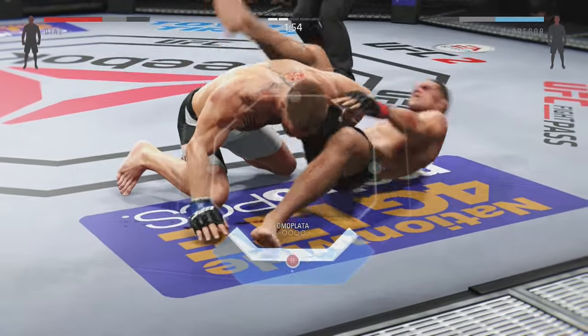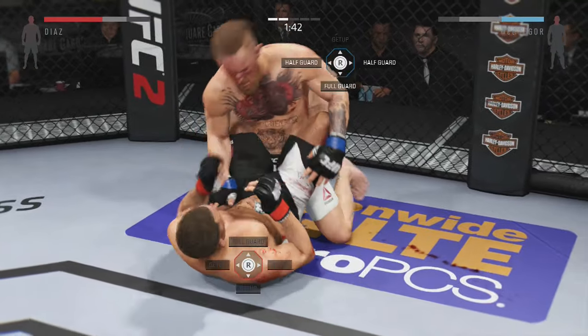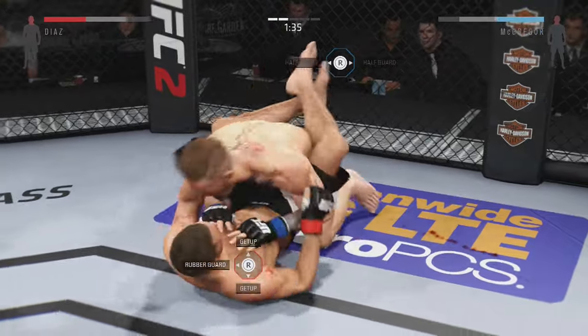Round two — the battle continues, and the champion is being pushed to the brink. The top contender looks very good: very calm, very poised, very determined to leave with the belt.